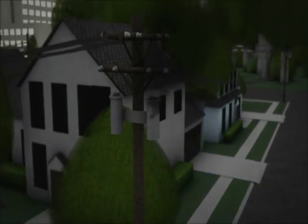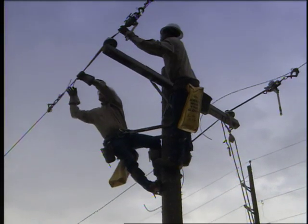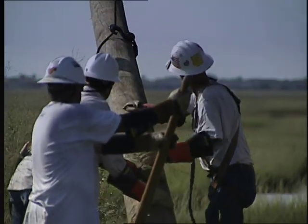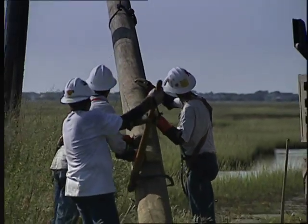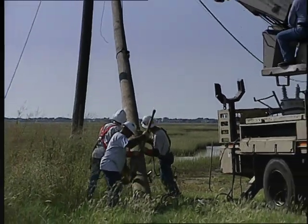In the immediate aftermath of a large storm, there's no need to call CenterPoint Energy to report outages. Our system lets us know where the power is out, and during a major outage with system-wide damage, it is difficult to predict restoration times for individual homes or businesses.